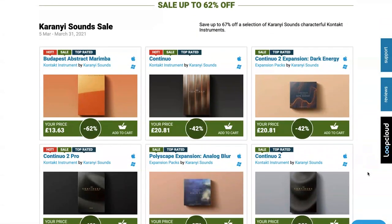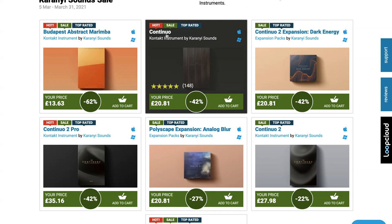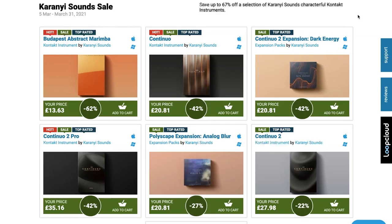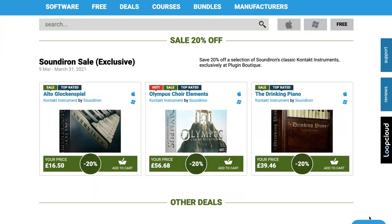Kariani Sounds has up to 62% off their Kontakt instruments, including trailer composer favorites Continuo and Continuo 2, as well as Continuo 2 Dark Expansions. VST Buzz has 92% off Soul R&B Bundle by Soundtrack Loops, normally 345 euros, grab it now for 29 euros. Soundiron has a couple instruments on discount over at Plugin Boutique, including Alto Glockenspiel, Olympus Choir Elements, and the Drinking Piano at 20% off each.